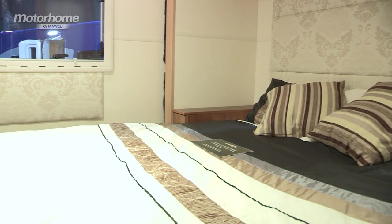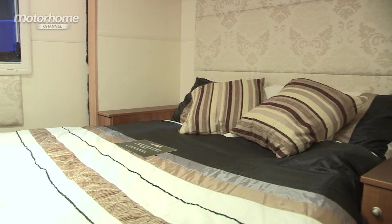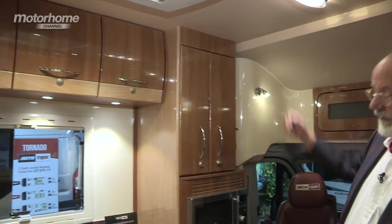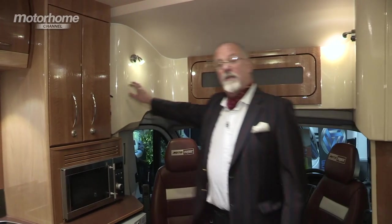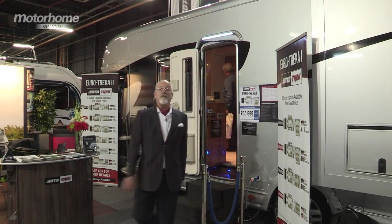Those of you that are long-terming or full-timing will know you really need one of these. As befits such a place on a motor caravan, there's lots of storage — high level lockers, low level, and a fabulous one here. Just look at the quality of the mouldings around it. In fact, I've counted up: there are eight high-level lockers just in this area. You can see the amount of interest that this Eurotrekker 1 is generating, and rightly so too in my opinion.